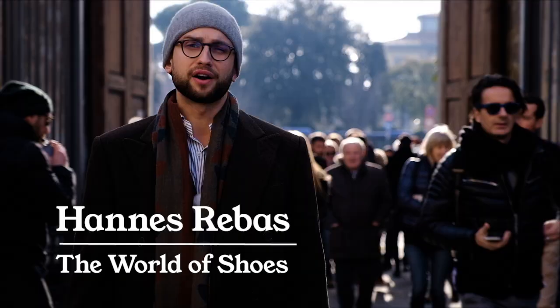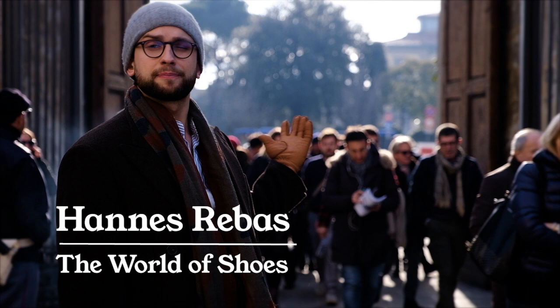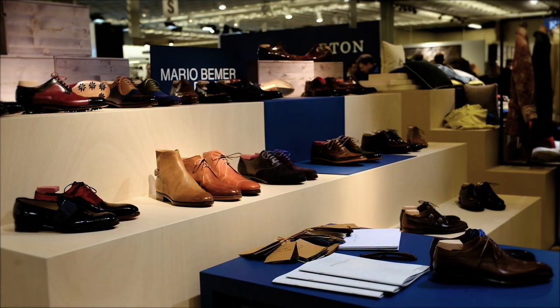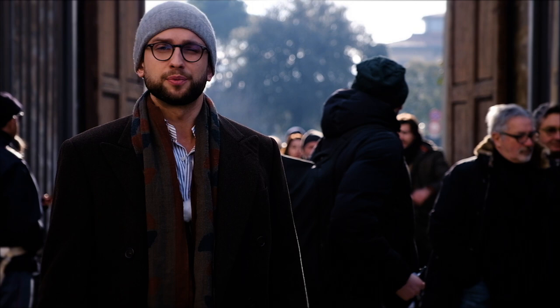I am Hannes Rebas and I'm standing at the entrance of Forteza da Basso, which is a medieval fort in central Florence where Pitti Uomo takes place twice yearly. It is the greatest event in classic shoes and men's wear. We have lots of interesting exhibitors here this year, so let's go inside and see what we can find.